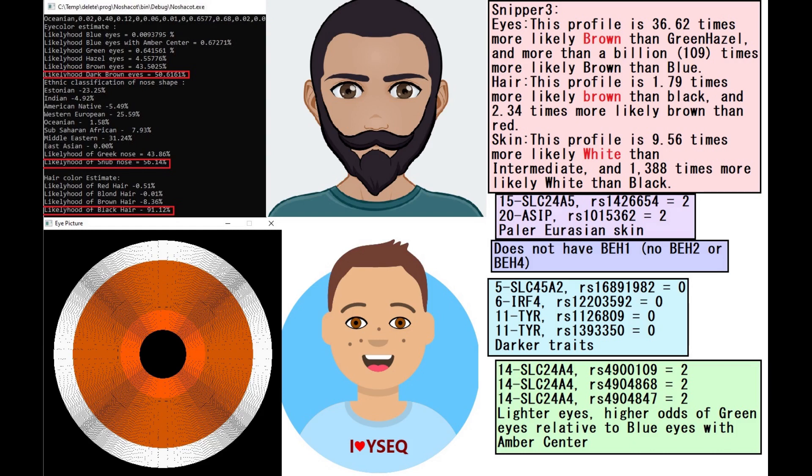This is his predicted phenotype. According to Hirisplex, he's got dark brown colorized snob-shaped nose and black hair. According to Snipper3, he's got brown hair actually and white skin. Weissack is also predicting him to have brown colored hair as you can see here.